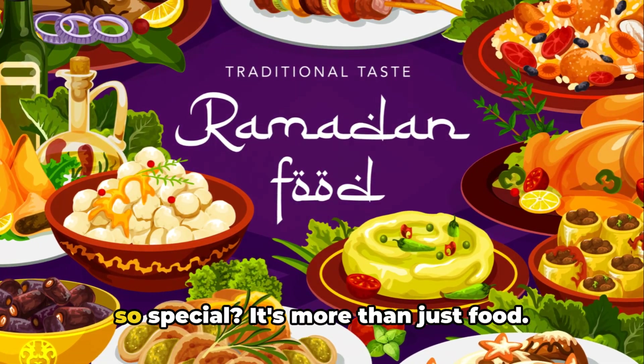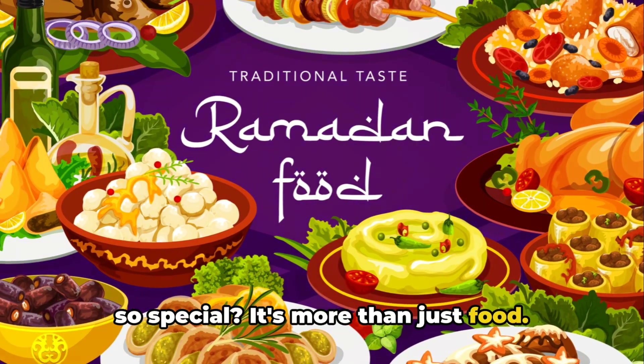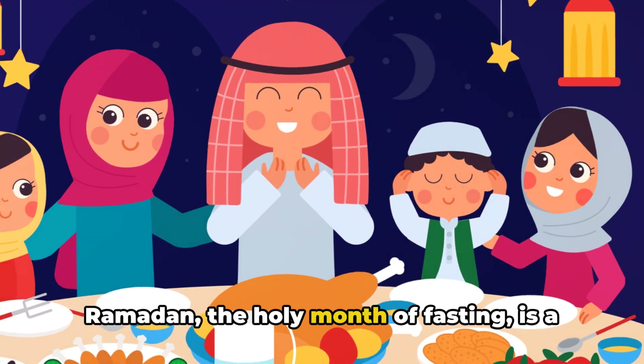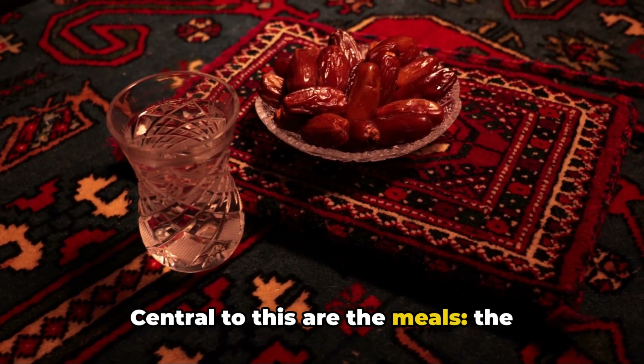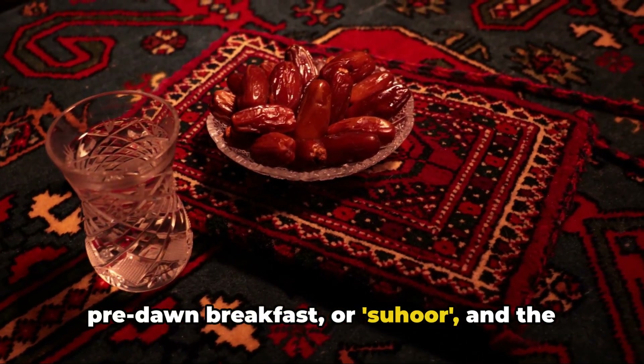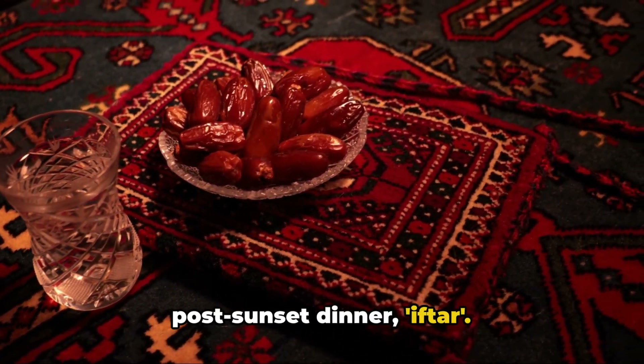Ever wondered what makes Ramadan meals so special? It's more than just food. Ramadan, the holy month of fasting, is a time of reflection, prayer, and community. Central to this are the meals — the pre-dawn breakfast, or suhoor, and the post-sunset dinner, iftar.